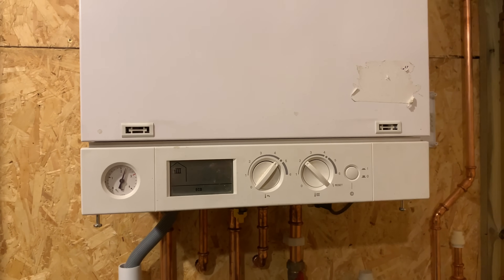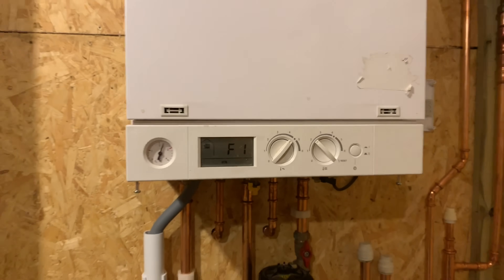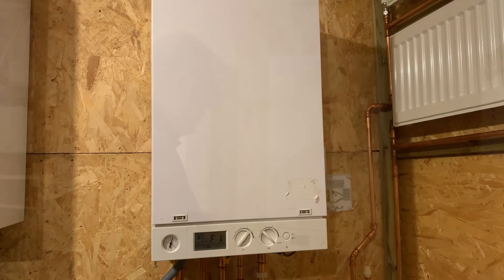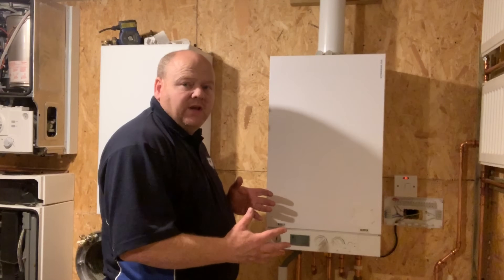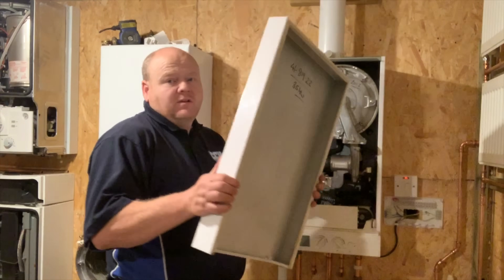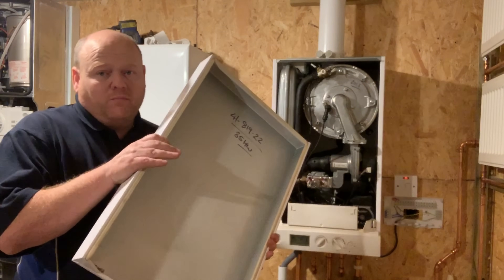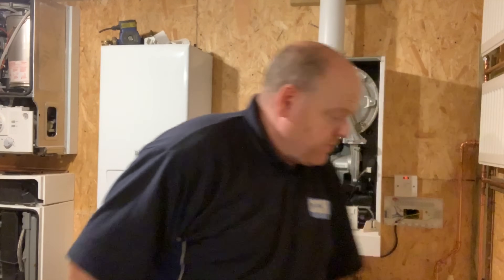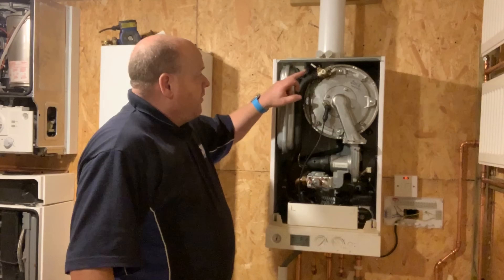Always remember, if you're going to take the case off a boiler you must be Gas Safe registered. This is part of the seal for the combustion on this one.